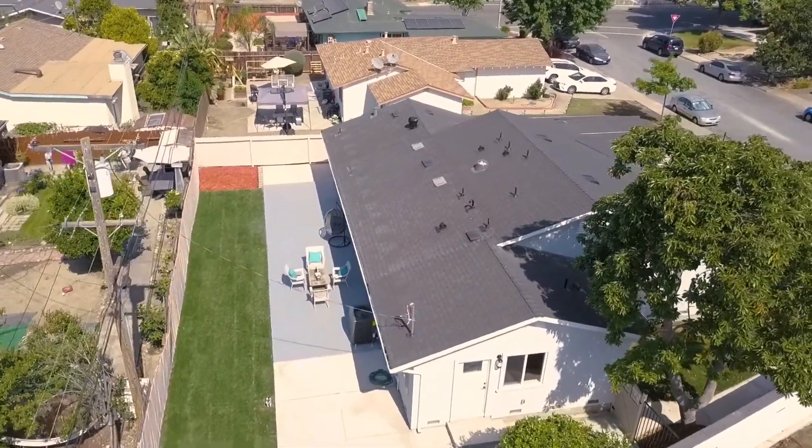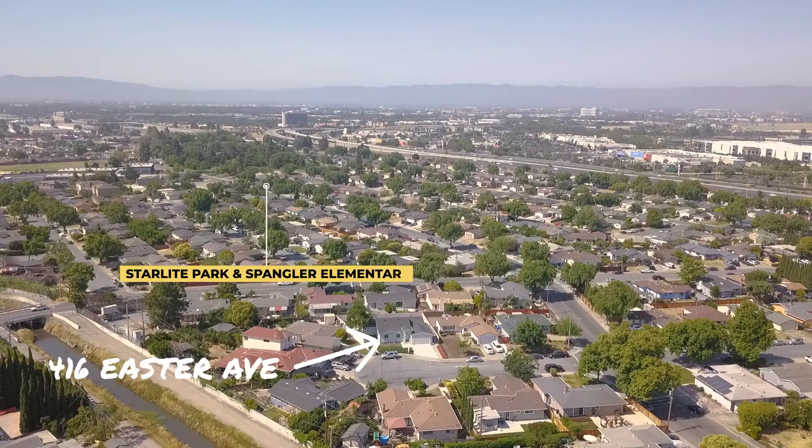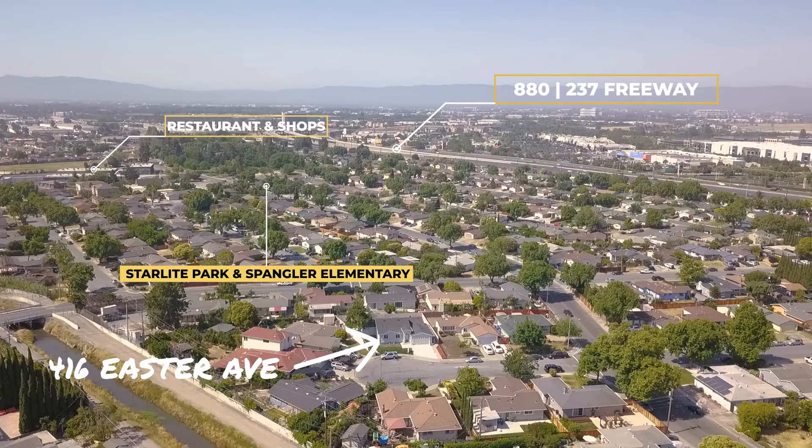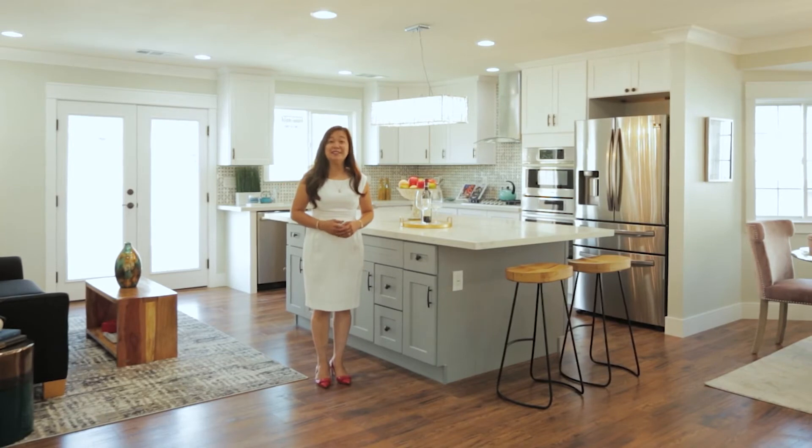416 Easter Avenue is centrally located with convenient access to the city's top schools, parks, trails, dining and restaurants, freeways, and major companies in Silicon Valley. Everything is here. The only one missing is you.